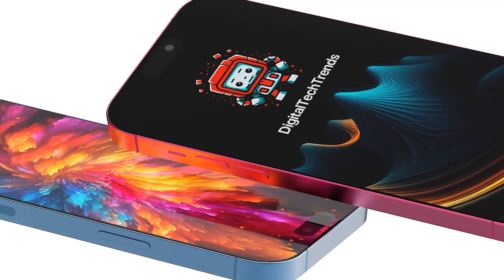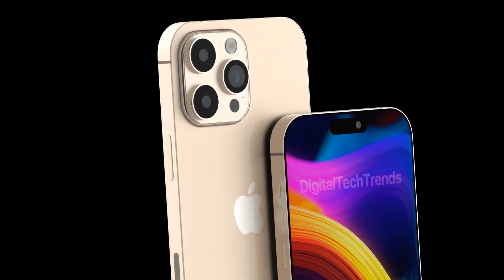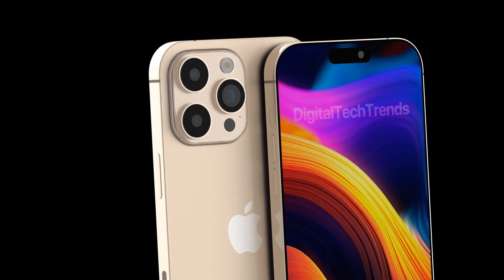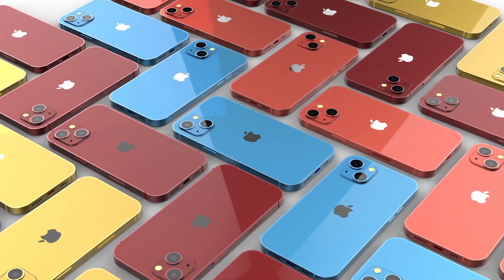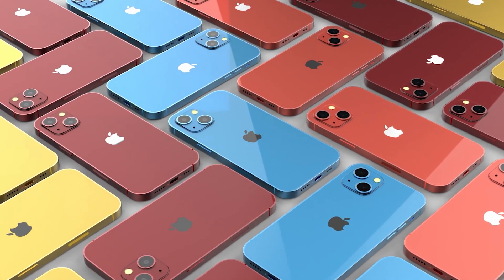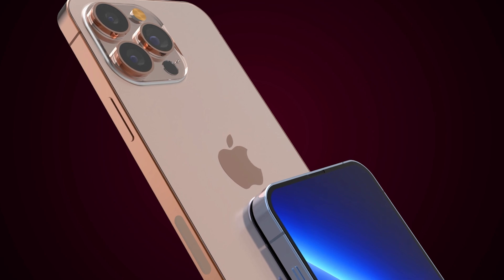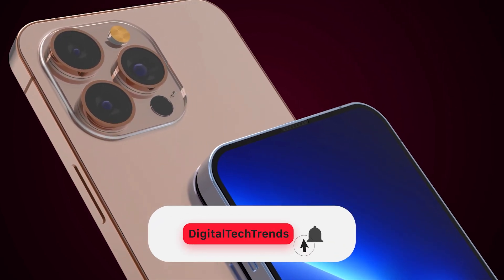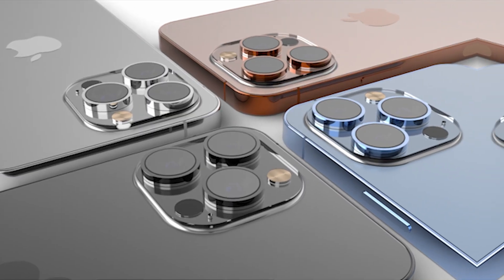Hello everyone. Welcome to my channel where I talk about the latest Apple news and rumors. In this video, I'm going to share with you five exciting features that are expected to come to the iPhone 17 series in 2025. Apple is always working on several iPhone models at the same time, and sometimes we get leaks and reports about what they are planning for the future. So if you're curious about what the iPhone 17 will look like and what it will be able to do, stay tuned and don't forget to subscribe and hit the bell icon for more videos like this. Let's dive into it.